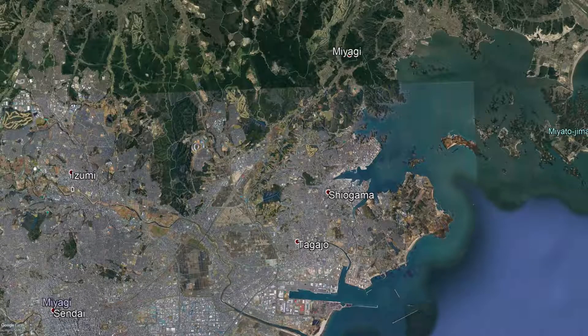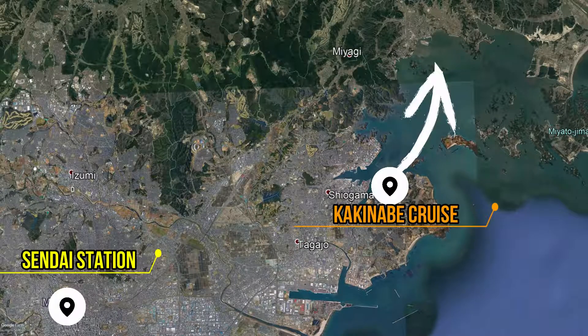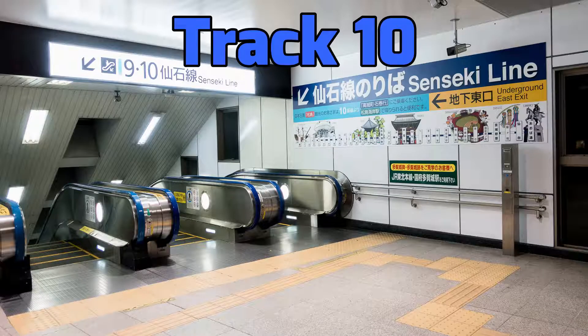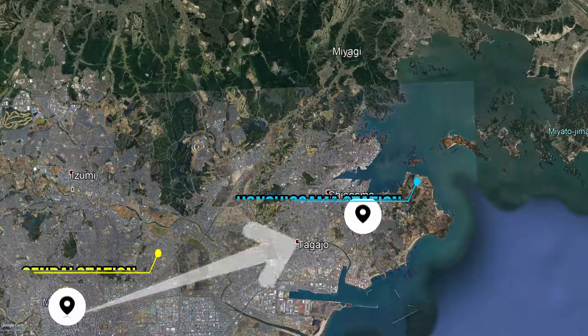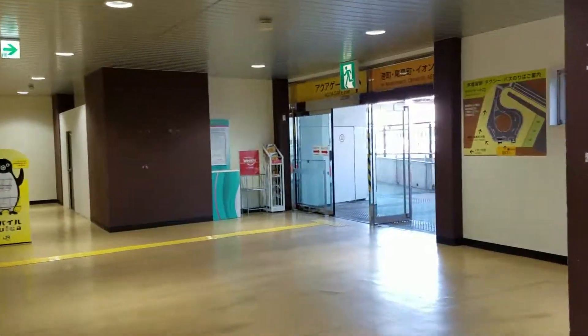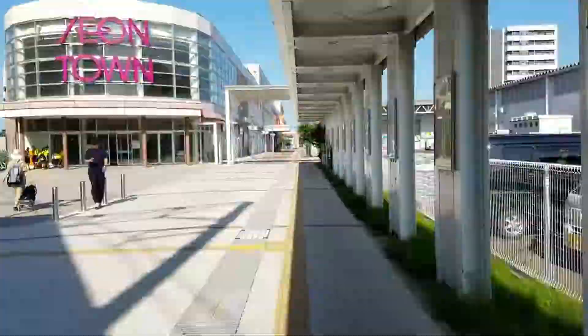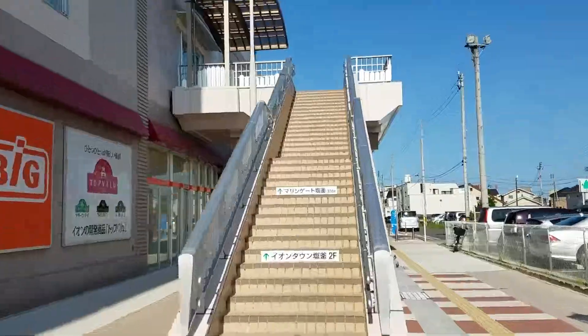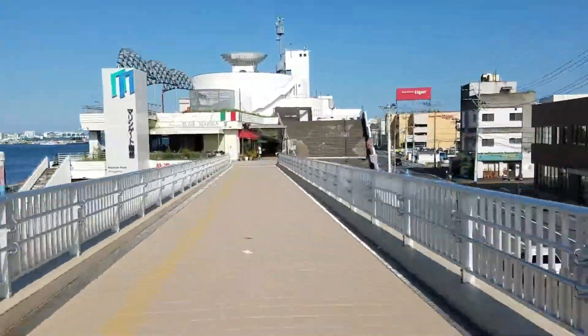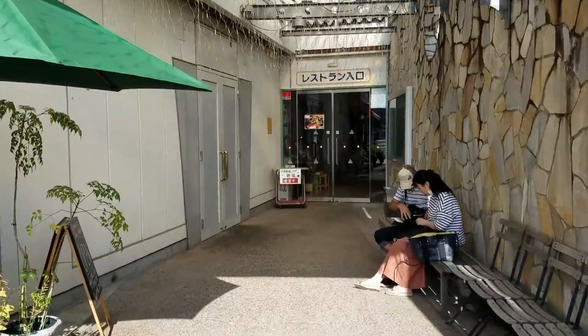To get to Shiogama for the kakenabe cruise from Sendai Station, get your ticket for 320 yen. Then get on the Senseki Line on Track 10. Take the train all the way to Honshiogama Station and hop off. Next, you'll need to go to Marine Gate and tell the attendants about your reservation.